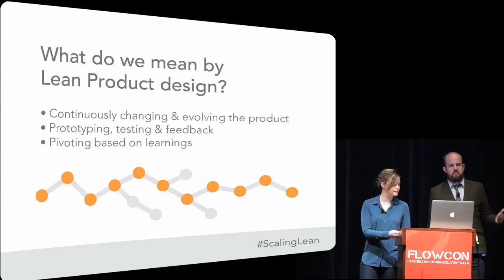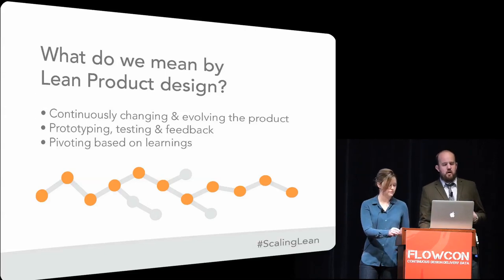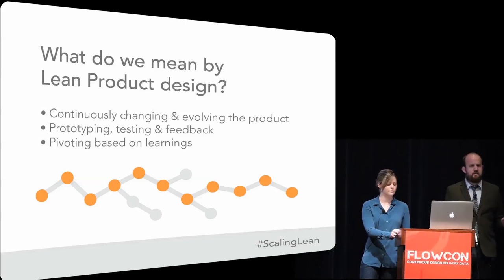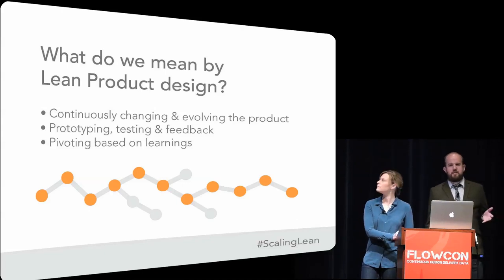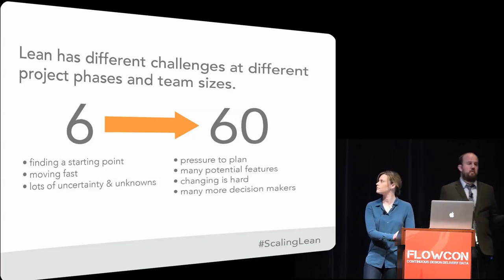You may not be totally sure what the end point of your product looks like. As your team becomes larger and you have more of an investment in your product, there's more pressure to plan, especially if you have a large development team that you have to resist. There's a lot of potential features and a lot of different directions you could branch into, so you really have to be careful about where you invest. Because you have an investment in your existing product, it can also make changing more difficult - it becomes harder to pivot. And also you have many more decision makers, so making decisions quickly and efficiently can become more challenging.